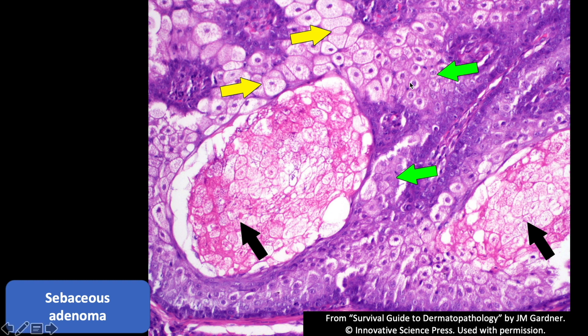In sebaceous adenomas and sebaceomas you will get the big clear sebocytes like you see in sebaceous hyperplasia, but you also tend to have a lot of somewhat immature sebocytes — they have a grayish-pink cytoplasm with only a tiny bit of bubbly appearance, not yet fully filled with lipid. When I start seeing a lot of these somewhat immature-looking sebocytes, that's one feature that can help point me toward a sebaceous adenoma.